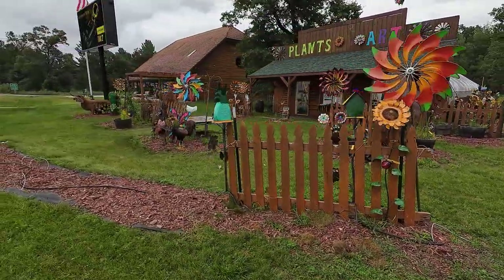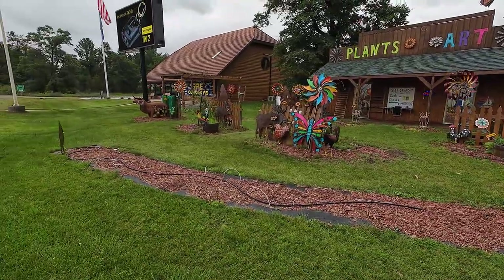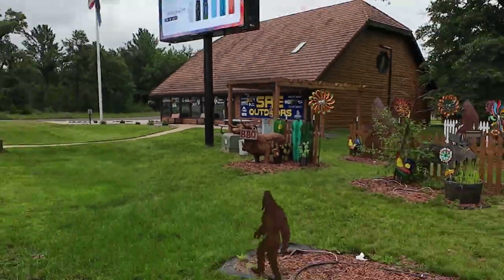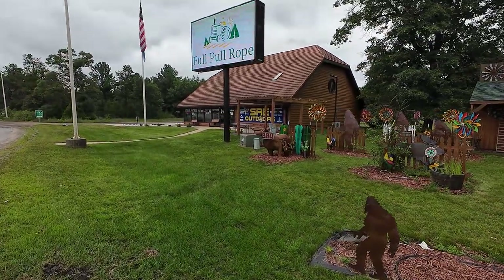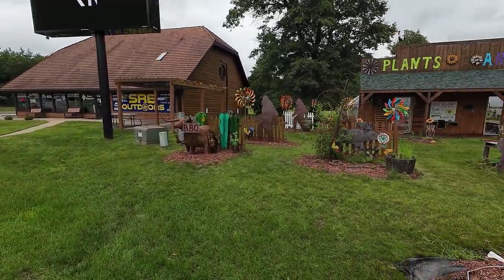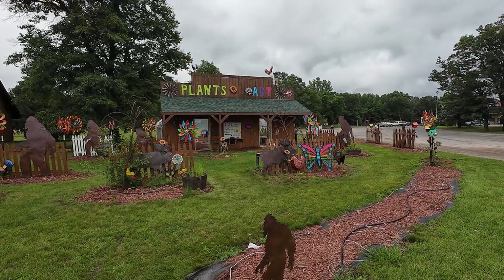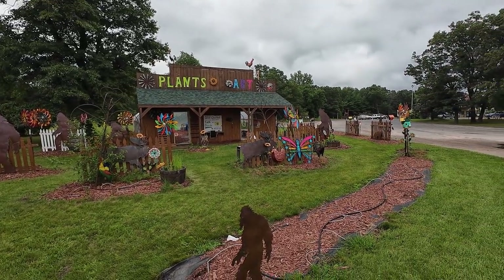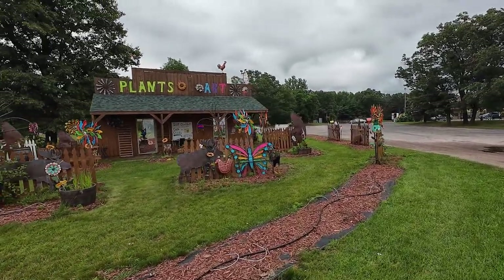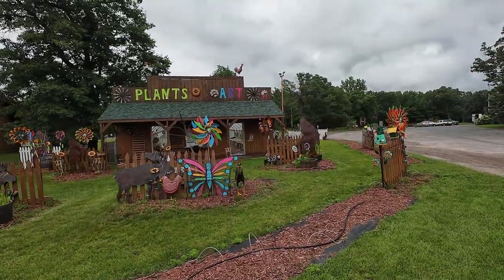Who wouldn't want that? I like this barbecue pit. Looks like you can go ahead and just do a self-checkout here as well — grab what you want and go.